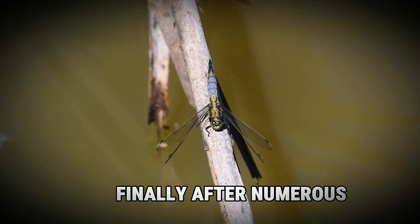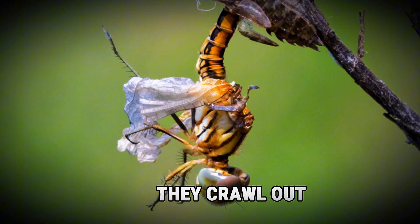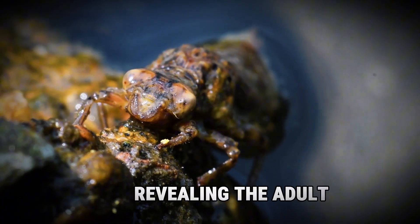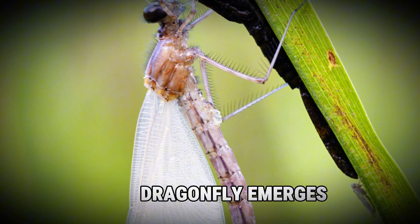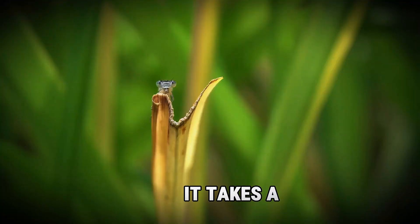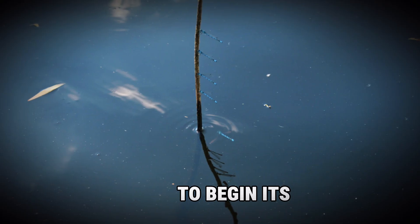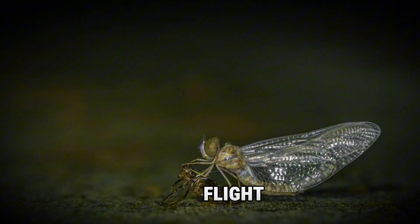Finally, after numerous molts, they are ready for their transformation into adults. They crawl out of the water and onto a plant stem, preparing for the final stage of their metamorphosis. Then their skin splits open, revealing the adult dragonfly inside. The adult emerges, but its wings are still wet and crumpled, needing time to fully expand. It takes a few hours for the wings to dry and harden, during which the dragonfly is vulnerable. Once ready, the dragonfly takes to the air to begin its life as a skilled aerial hunter.